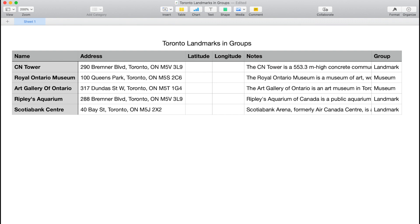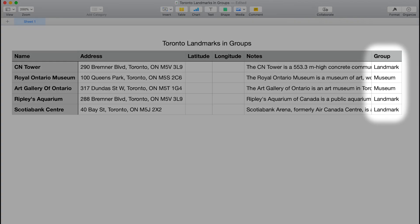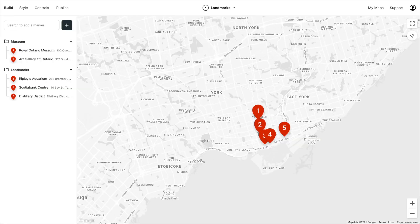This is a quick one. When uploading spreadsheets, you can now add a group column. Then when you upload the spreadsheet, your markers will be placed in groups.